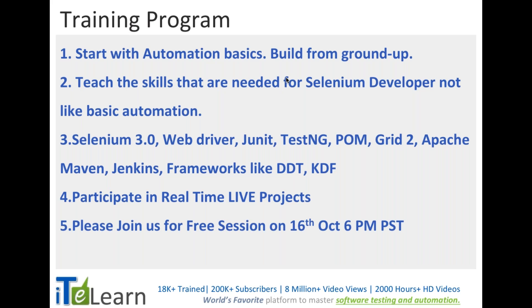I would request you to join a free session on the coming 16th October at 6 PM PST, where I'll detail the entire Selenium course and everything we're going to learn. I'll be happy to take your questions. That's all for this — thanks for watching, see you on the 16th at 6 PM PST!